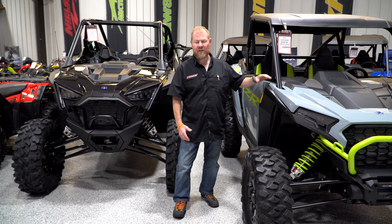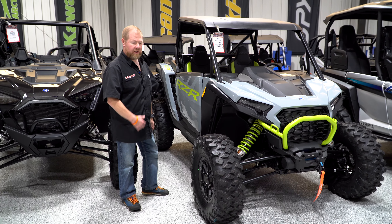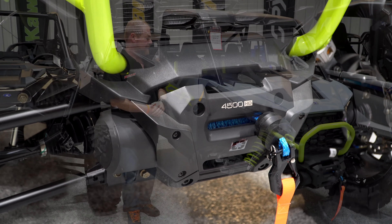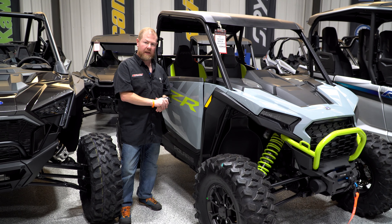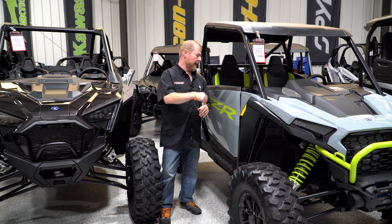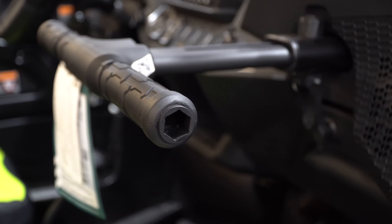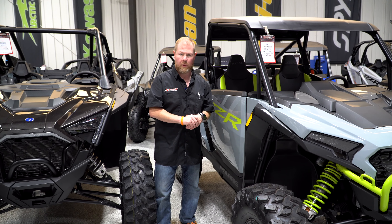This is a 2025 Razor XP1000 Ultimate. Some of the things they've added for the '25 is the new winch and also the roof. Definitely great ergonomics by Polaris. This has the ride command system — a lot of creature comforts you're used to in your current vehicles. The T-bar handle is also a lug nut wrench. Just very top-notch, high-quality, beneficial things for you to enjoy on your ride.